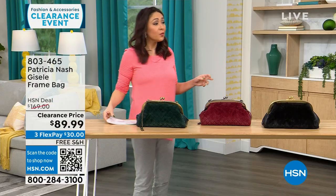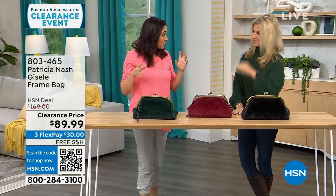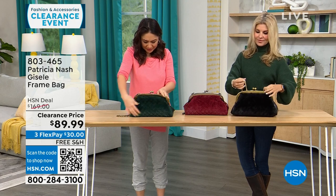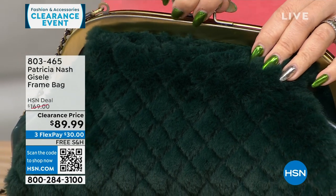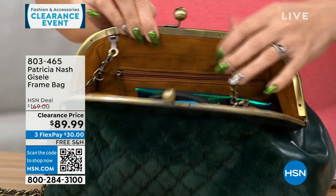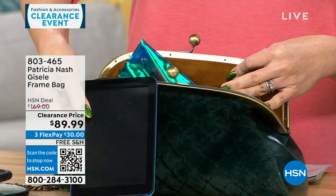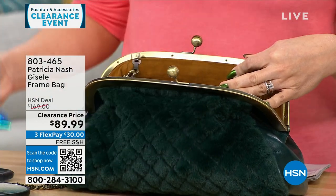We're going to go purse shopping with Faith Marlowe. I love this first one we're starting — it's different, it's got a lot of interest. The dimensions are about 13 inches by about 7 inches — medium. This is where it all started for Patricia, this frame-type bag. It's so beautiful and vintage-looking. One side is all genuine leather, so you can carry it and it looks like you're just carrying a leather bag, or you can flip it and have that faux fur that feels like mink and so soft. And I'm looking at everything you're pulling out of that bag — it holds a lot.